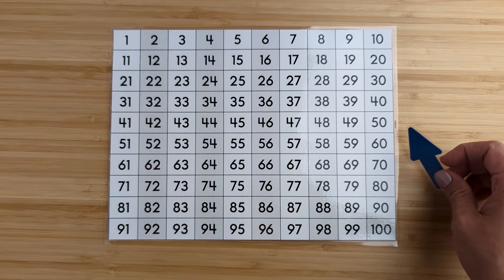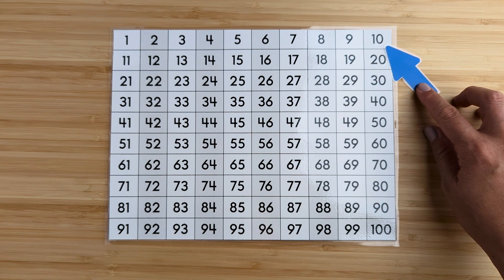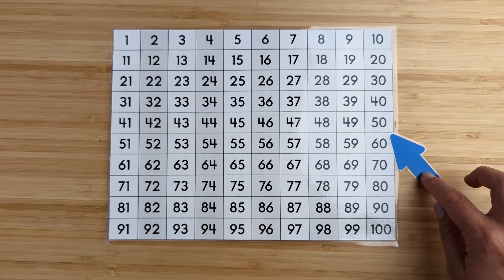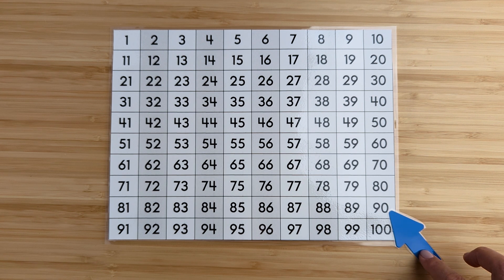Now, let's count by 10s. 10, 20, 30, 40, 50, 60, 70, 80, 90, 100.